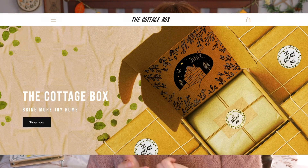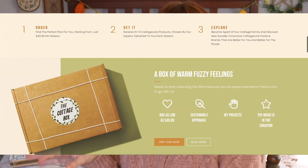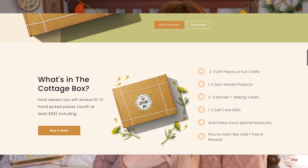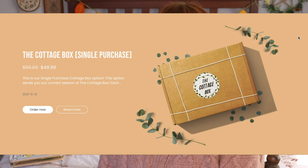Another lovely gift to consider is the Cottage Box — not sponsored or anything. I tried it out several months ago and really enjoyed the items it came with. It sources items from small businesses, so it's a great way to get someone unique items without having to do a lot of searching. It also comes really nicely packaged, so it's a great gift without needing much extra wrapping.